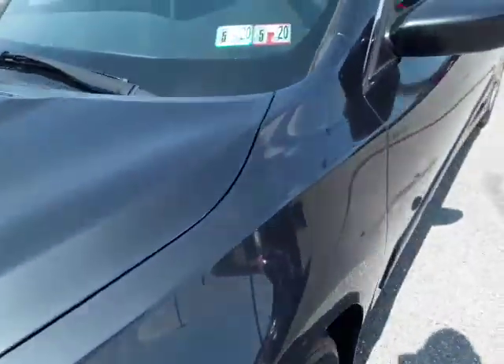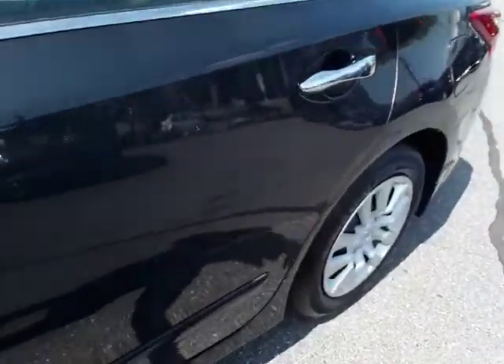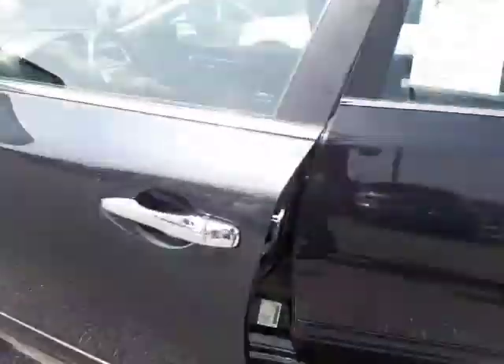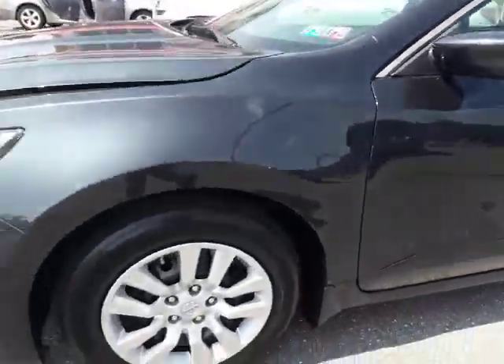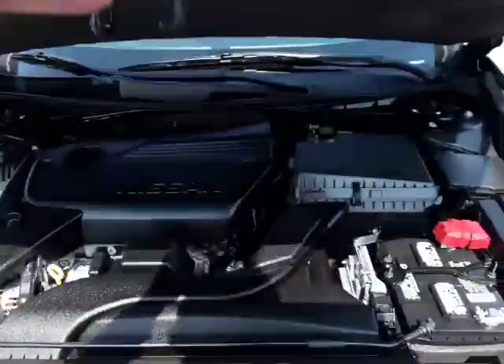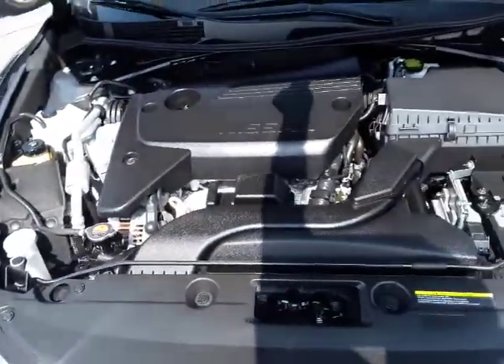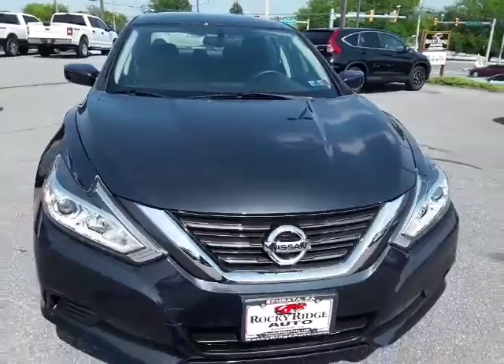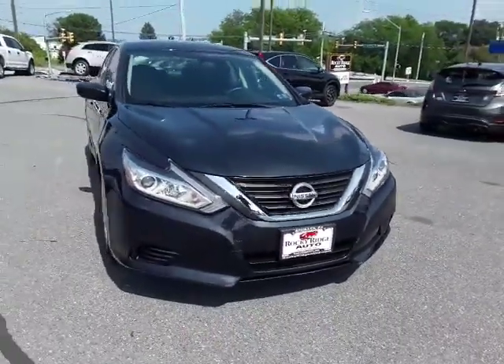Let's pop the hood — I'm sorry, I missed that. Let's try this again, there we go. Two-point-five liter four-cylinder motor. That's been Nissan's iron duke — that's been a real good engine for Nissan.